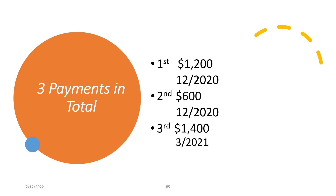The first one is $1,200 and it should have all been issued by December 2020. The second one is $600, and they started to send it out in December 2020. The third one is $1,400, and it started to be sent to taxpayers in March 2021. So as of now, most people should have already received these payments.